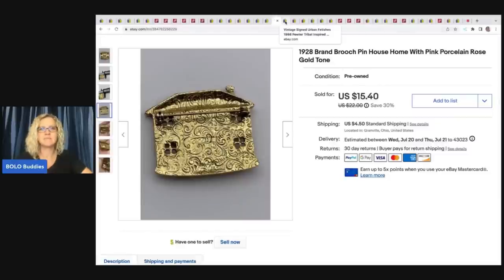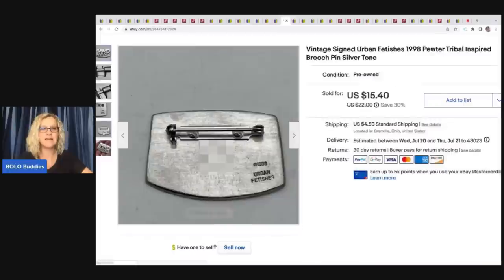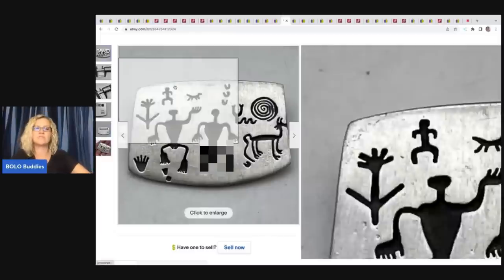The next item is a little bit naughty — I didn't realize it until I got home. I picked this up at a thrift store: vintage signed Urban Fetishes 1998 pewter tribal inspired brooch pin silver tone. I found other ones like this which helped me with my title. It is marked on the back 'Urban Fetishes' and the date. I ended up selling this for $15.40 plus shipping, and I got that at a thrift store for 50 cents.